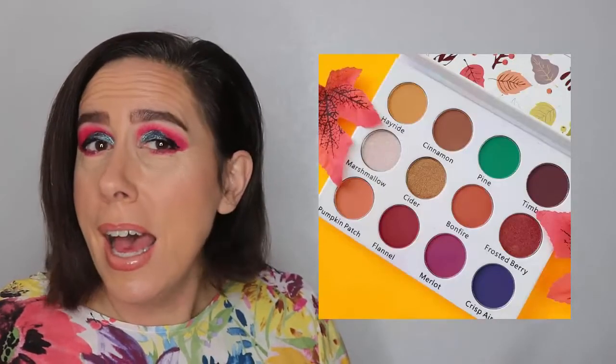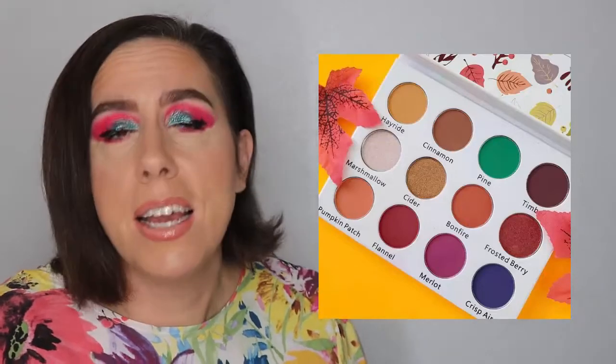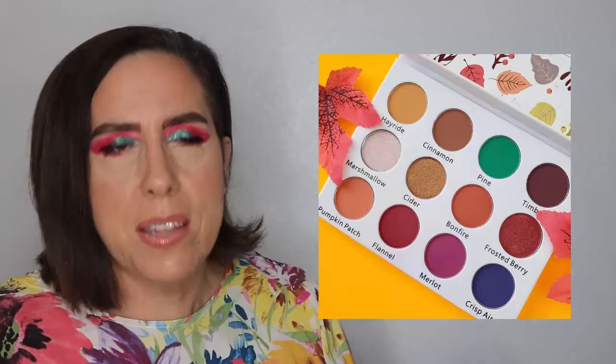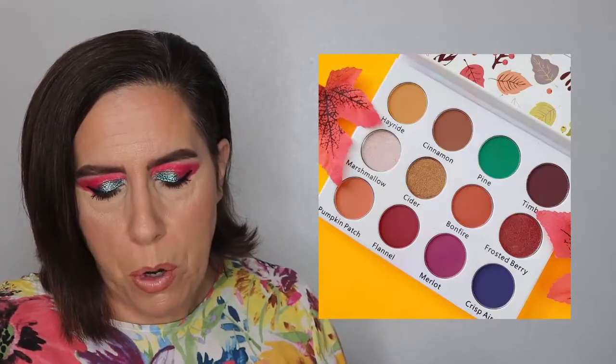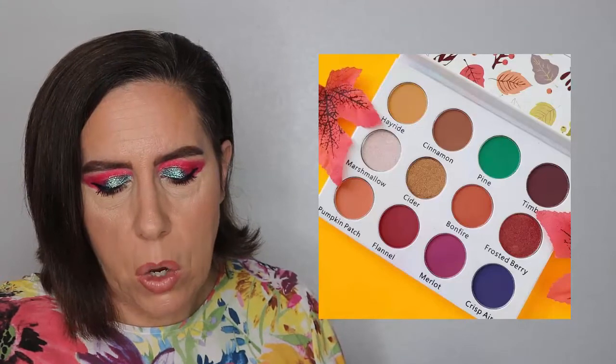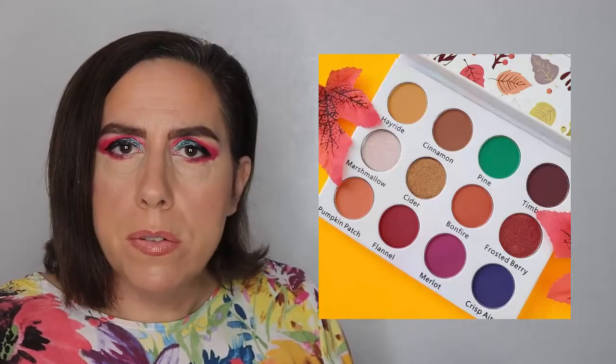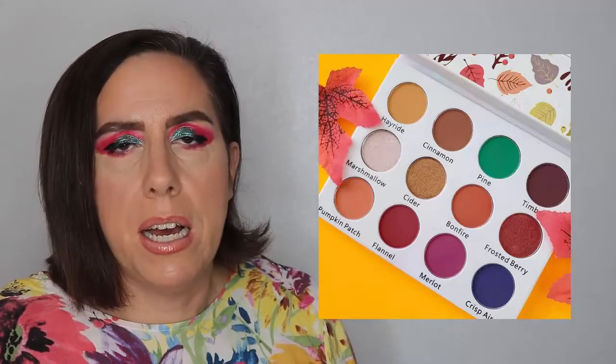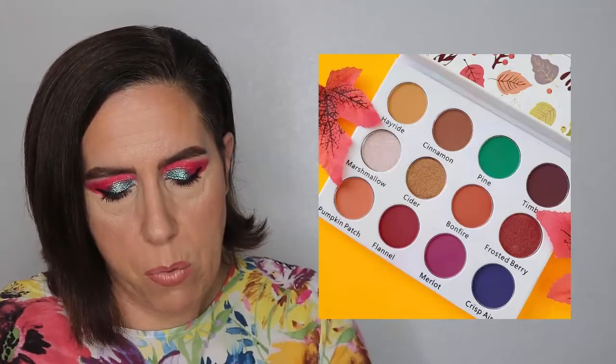Next is a restock — Yes Glitters is bringing back their Autumn Nights palette. It's really cute: you've got berry neutrals with a pop of purple, a pop of green, yellow — very fall appropriate and pretty. But it's not something I'd be interested in trying right now, so that's a no buy.